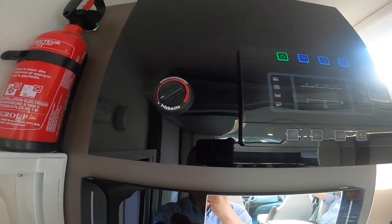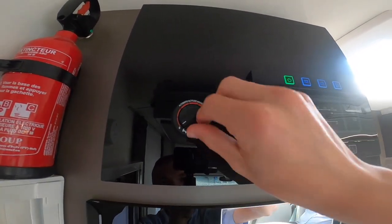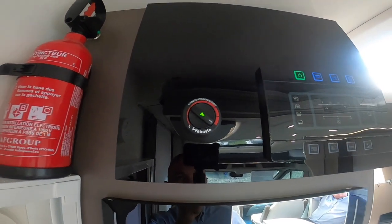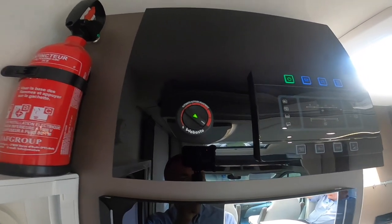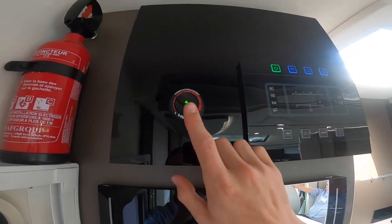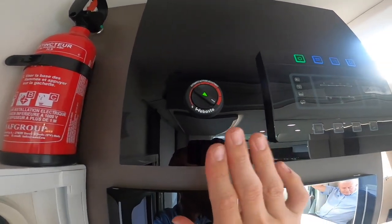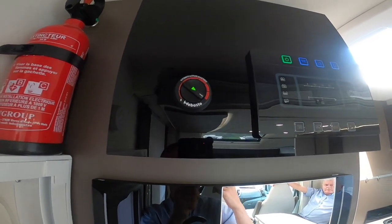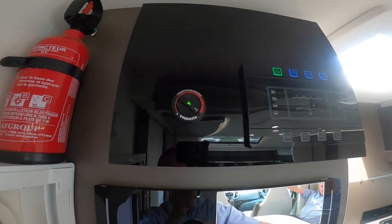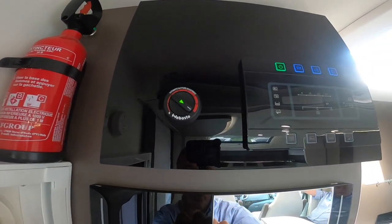Next you've got your Ebasto diesel heating. To start it, make sure you've got at least a quarter of a tank of diesel. Start it at full blast, give it a couple of minutes, then adjust to the temperature you want. Don't be alarmed if the lights start flashing — the 12 volt for the Ebasto is wired through the lighting circuit. If it does flicker, it's drawing high voltage from the leisure battery; you may want to start your engine before knocking it off when you arrive on site. Make sure you've got a quarter tank of diesel for this to work.